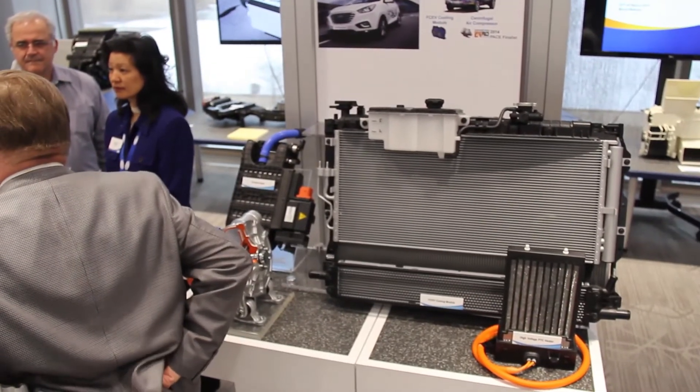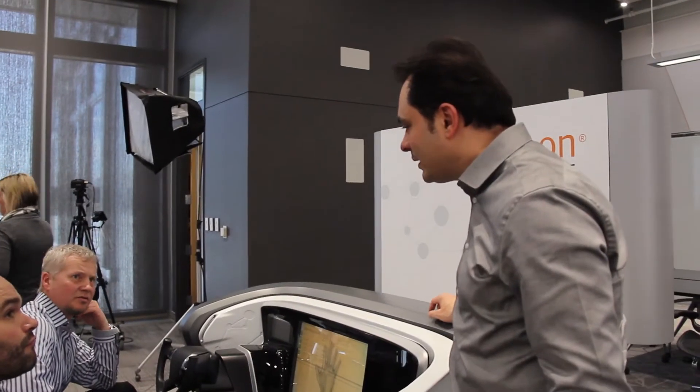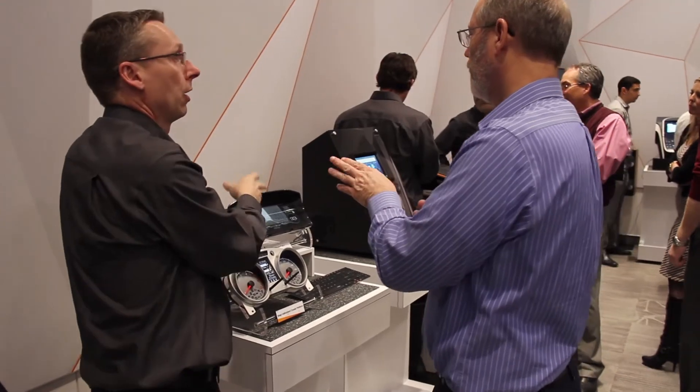We're really proud to showcase our capabilities and show our customers that we're a cutting-edge, leading technology company and we're there to grow with them. The other great thing about this facility is it really speaks to the family of Visteon — it's not just electronics, it's not just Visteon climate control, it's about bringing this together.